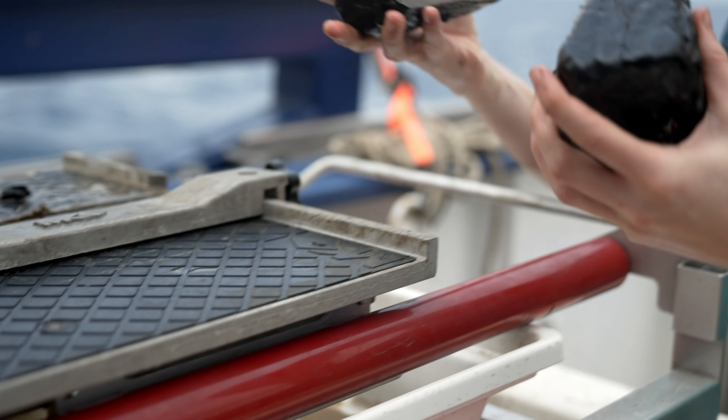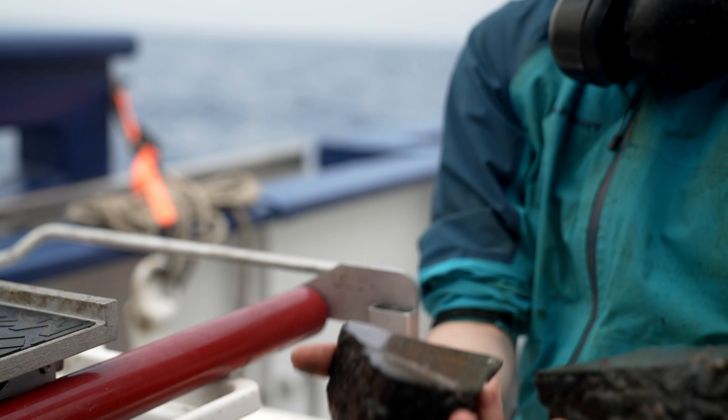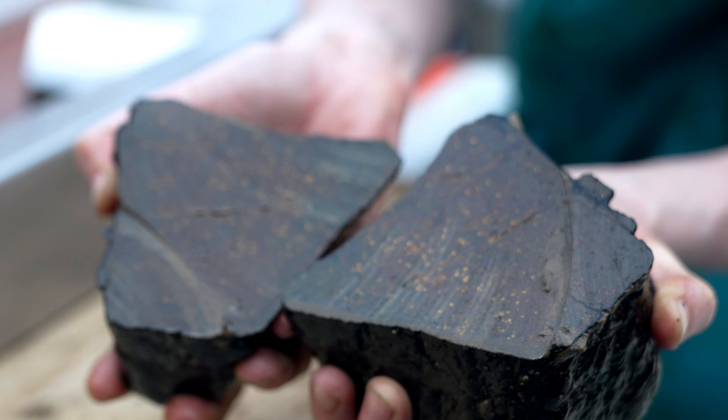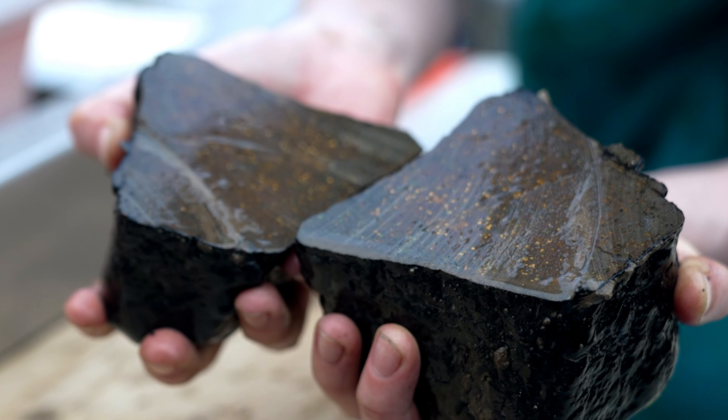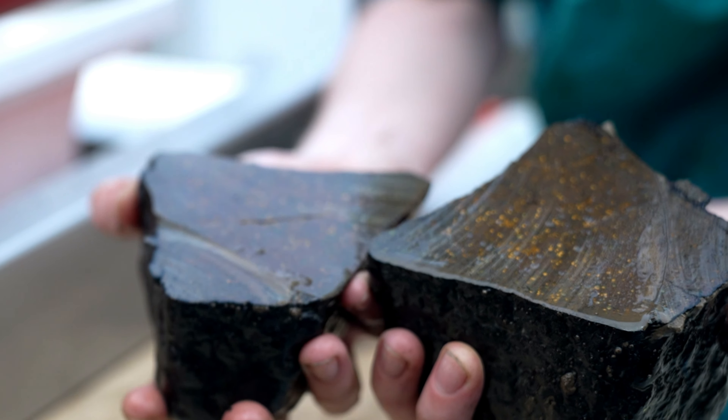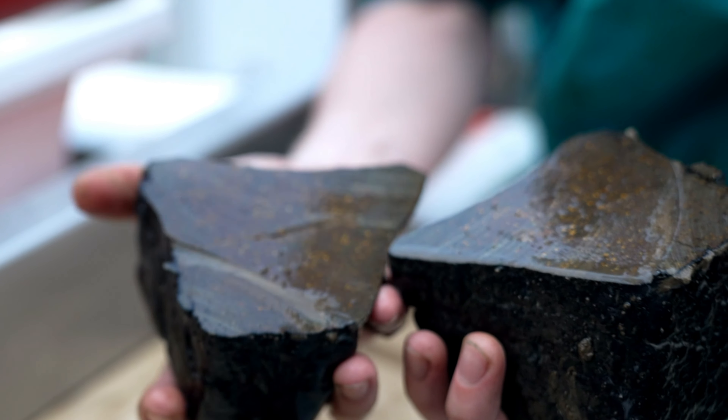We go through a process of describing the rocks. On this expedition, we've seen a lot of volcanic rocks — basalt. So we describe how many vesicles are in there, what kind of crystals are in there, how altered they are, and how thick that iron-manganese crust is.